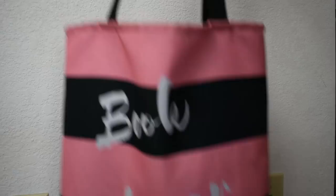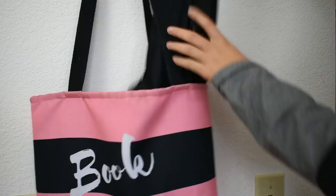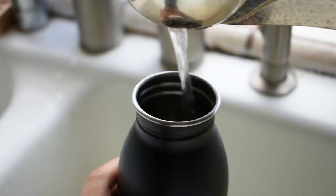Right now it's cross-country season, so the first thing I do immediately after school is change into my running clothes. I also put on sunscreen and refill my water bottle at a school drinking fountain.